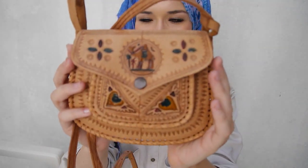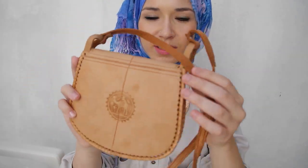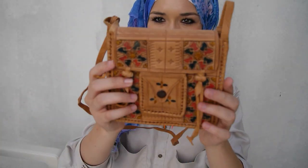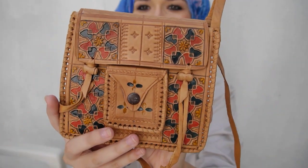I got everything that's pretty much traditional and I love it all. I also got these handmade bags - it's got a camel on it, and the back is like that. This is real leather. And then I got another one which also looks great and is real leather. They're quite small but so pretty.